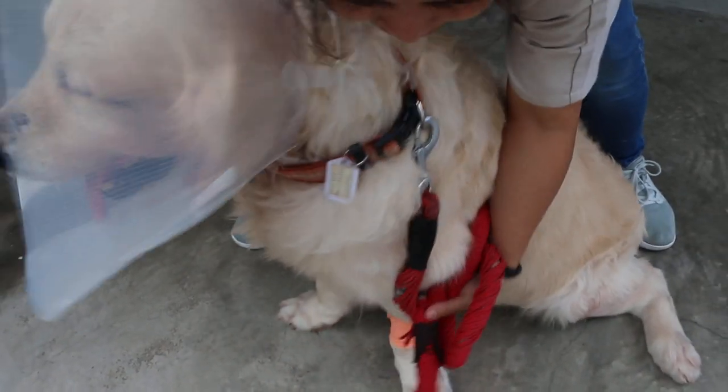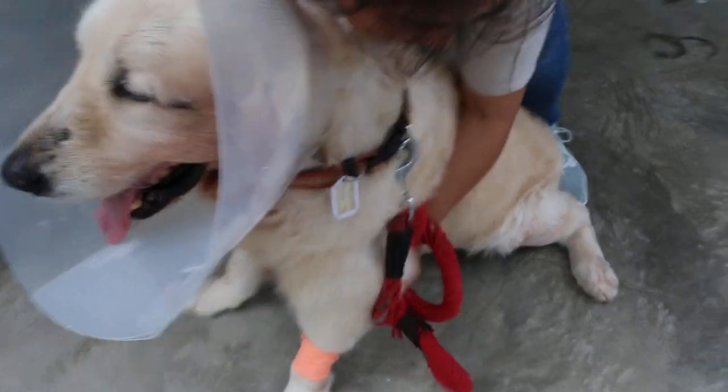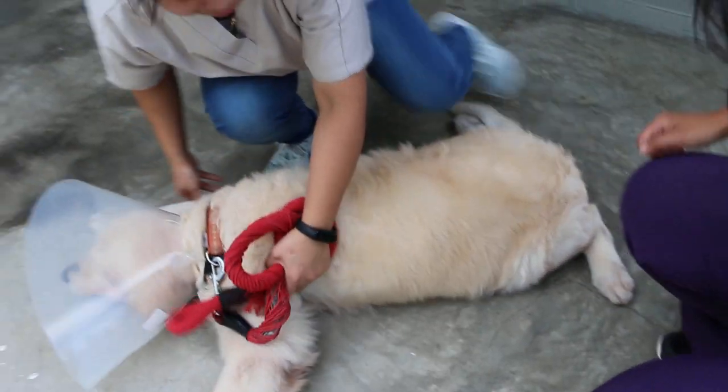Lie down. Just squat down. You yourself squat down, then the dog can lie down.